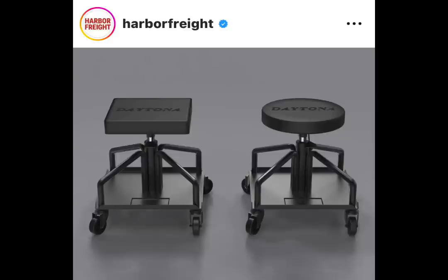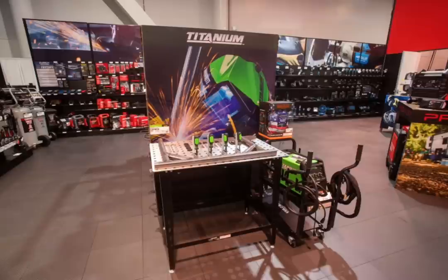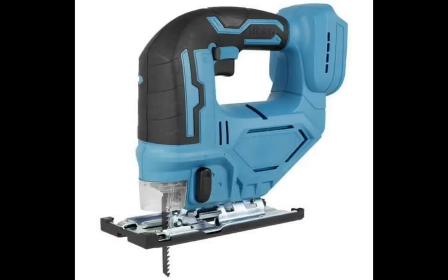We got new seats from Daytona — those just got announced here. We got the rounded and the square options on those. They also had the new titanium welding table at the show — great setup, nice one. Very similar to the Northern Tool version, but a step above it slightly.